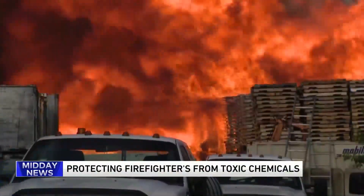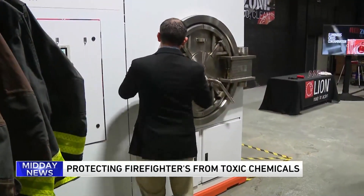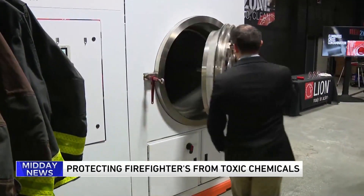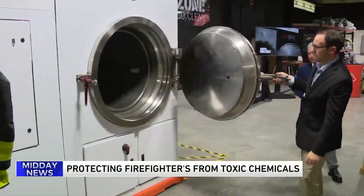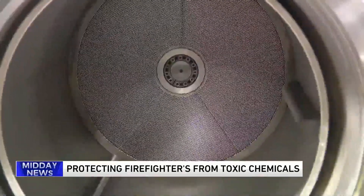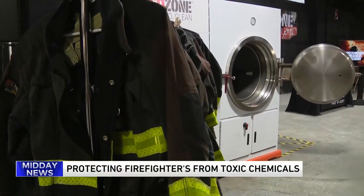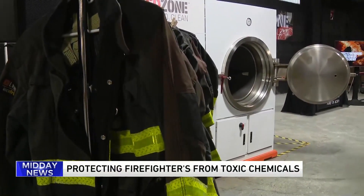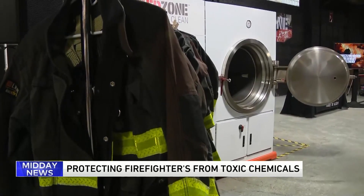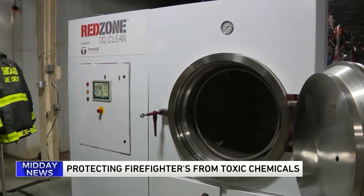The CFD is the first in the country now to use a new carbon dioxide cleaning system for all of its 4,500 firefighters and paramedics' PPE. Before this, it was just a standard water wash. The fire department says having this extra step beyond that with the pressurized, liquidized carbon dioxide takes more of those hazardous elements out of the gear to make it safe and keep the fireproof protective gear safer long term.